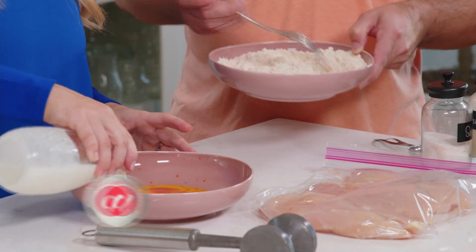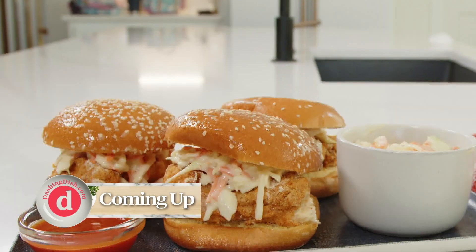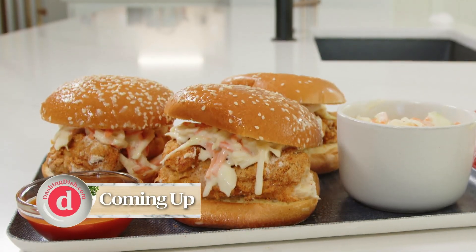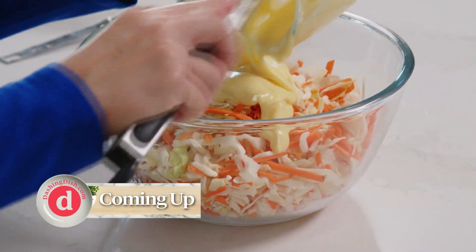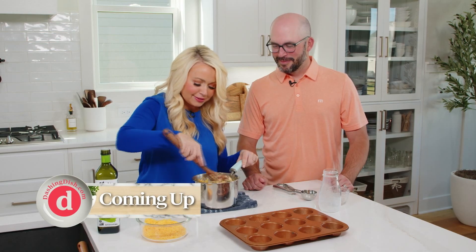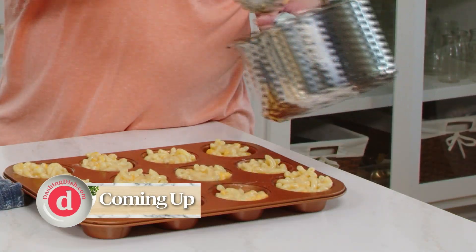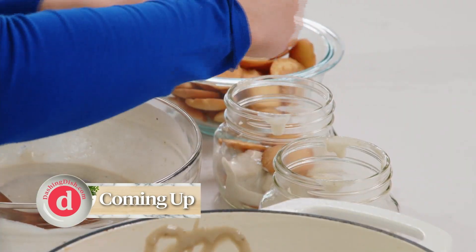Our Nashville-inspired menu includes hot and spicy southern fried chicken with a healthy spin. No southern sandwich is complete without a creamy coleslaw made with real food ingredients. Easy to make and fun to eat, we are making mac and cheese muffins. And for dessert, let's try a rich, decadent banana pudding.